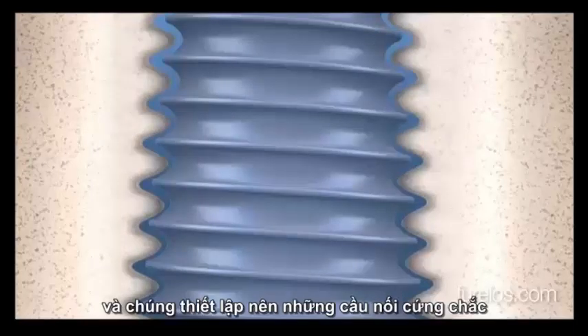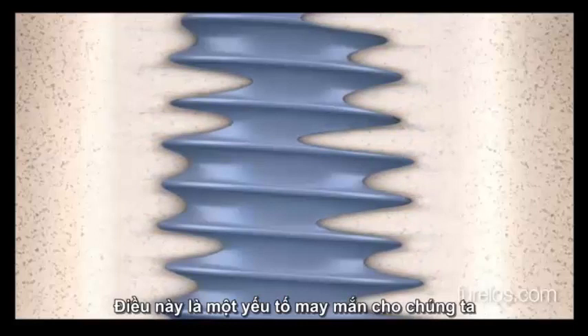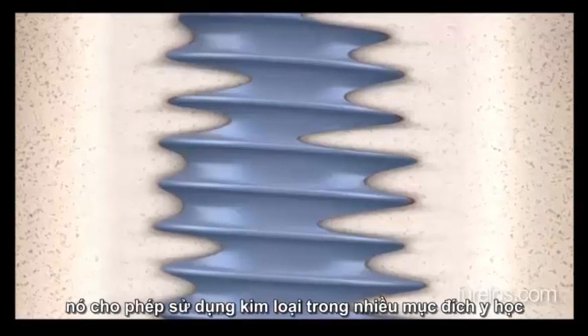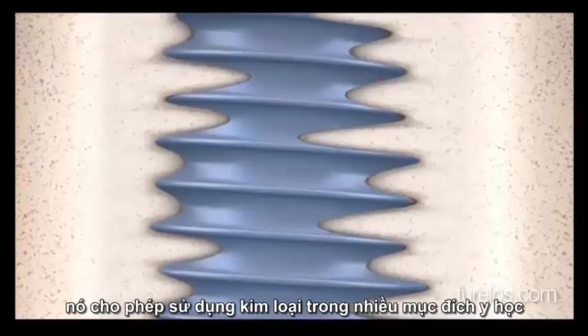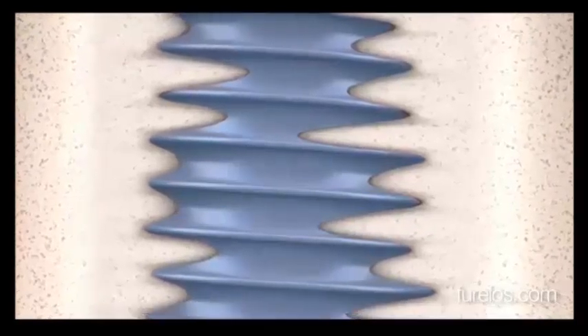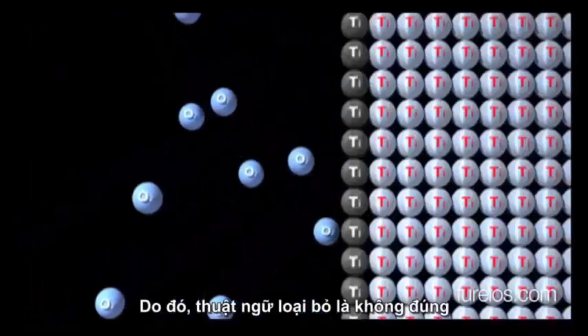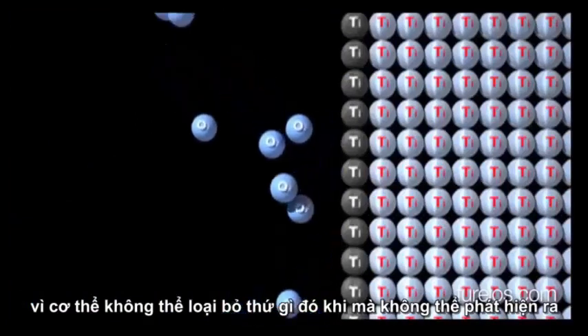Tissues such as bone repair their injuries without perceiving any aggression, and they establish solid bonds with this invisible object. This is a fortunate fact for humans, as it allows this metal to be used for numerous medical purposes, one of them being dental implants. Thus, the term 'rejection' is erroneous — as the body cannot reject something it cannot detect.